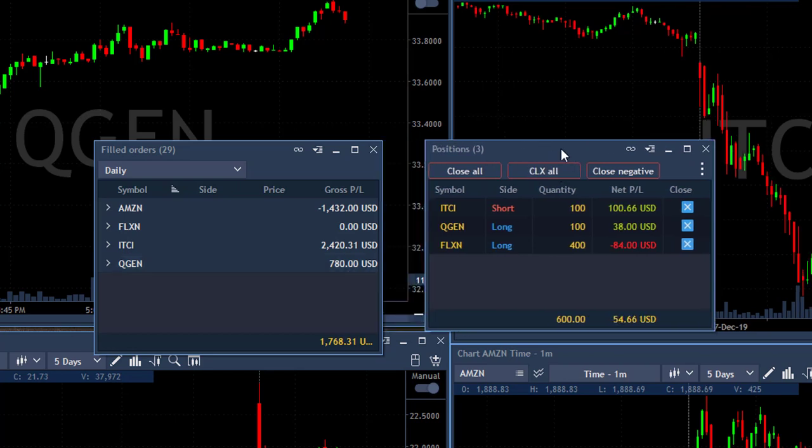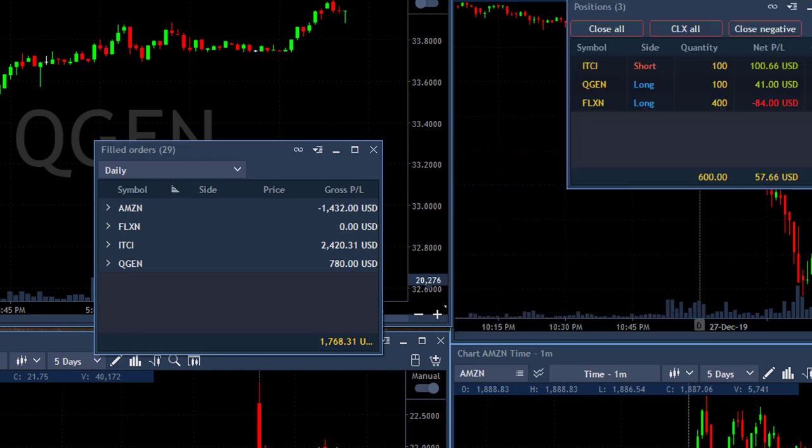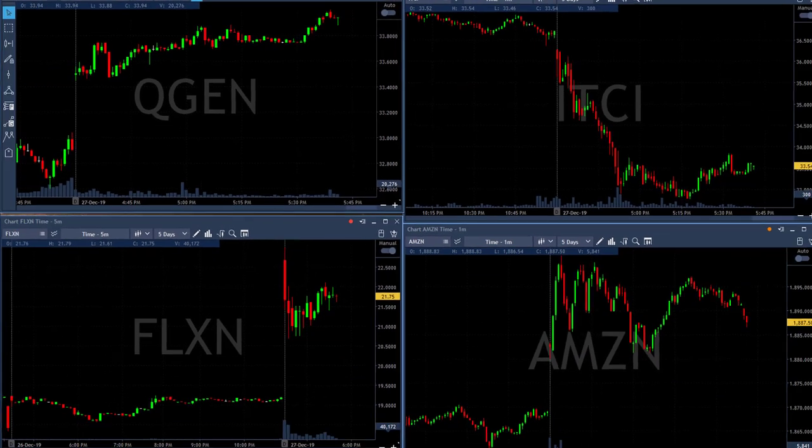Here are my open trades. You can see that ITCI short — I'm still short 100 shares, I do have a stop there over $34. QGen, just 100 shares left. And FLXN is a bit down. In total, I'm up about $1,800 right now.